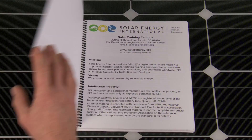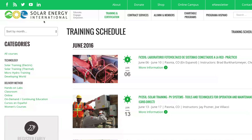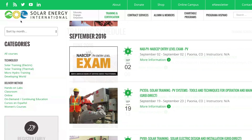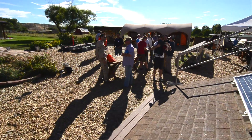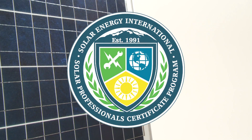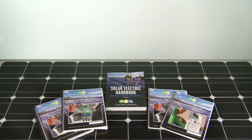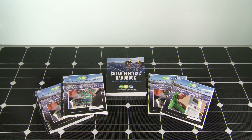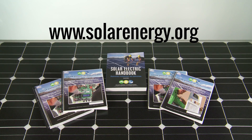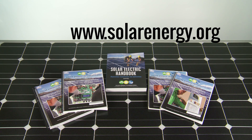All of our course offerings are available individually, so you can choose the class that best suits your needs. You earn individual training hours and a record of completion for each class. We also have, for people who want to go further, what we call our Solar Professional Certificate Program — a full suite of courses with a professional certificate from Solar Energy International on certain tracks, with multiple tracks available based on the type of work you intend to do in your professional career. If you have any questions, please contact our Student Services Department for career counseling and guidance.